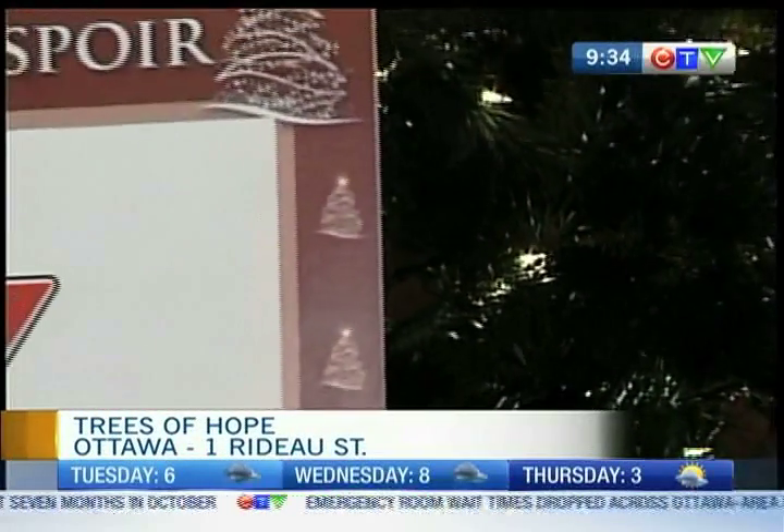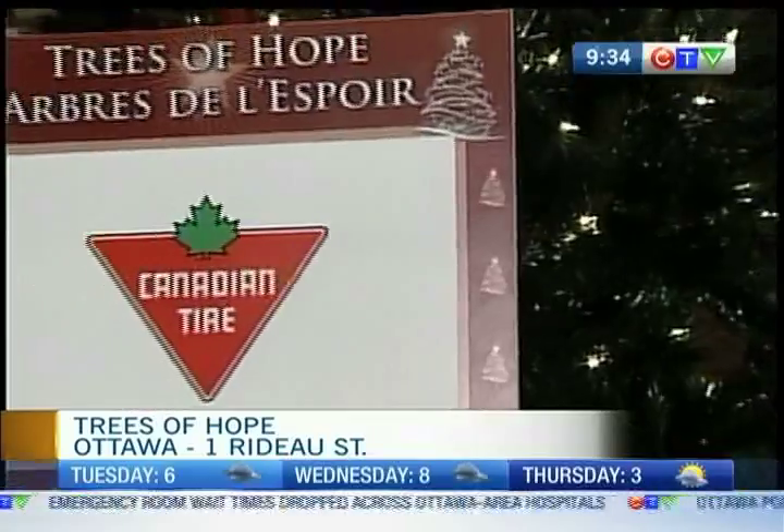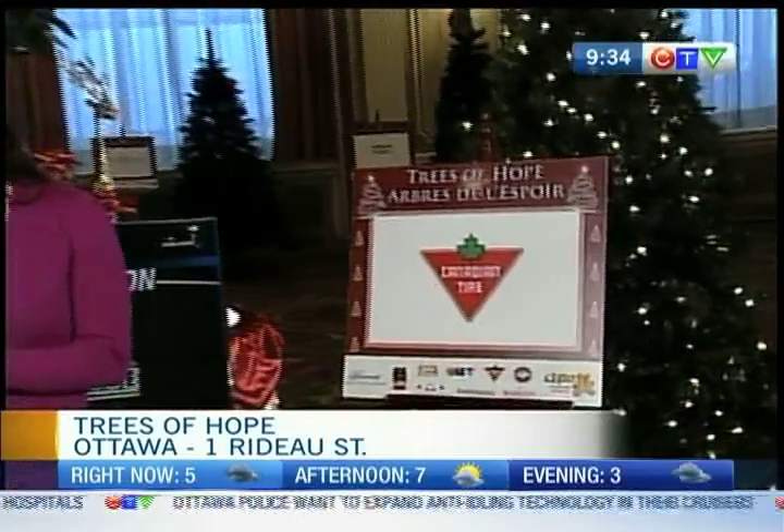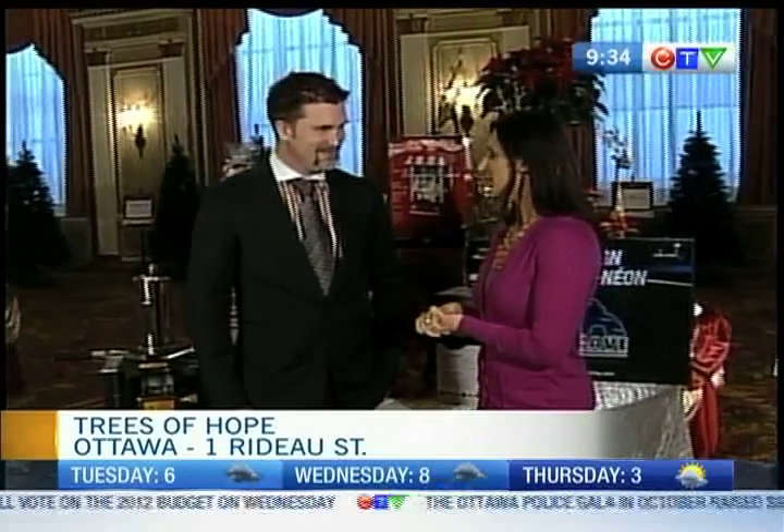And there's one of the trees that you're looking at. This is the Canadian Tire tree. They're the ones that donated the 29 other trees that are standing by here at the Fairmont Château Laurier. We actually had, I think, 15 high school students that were actually unpacking and fluffing the trees. Wonderful.